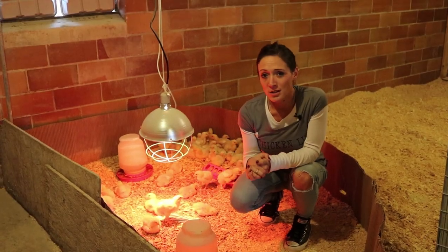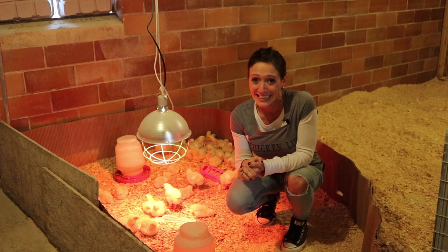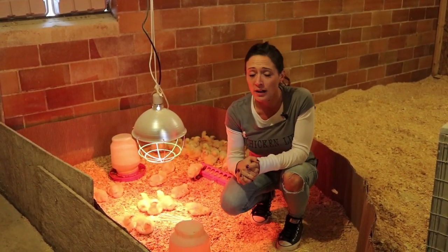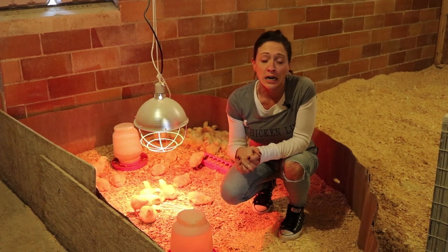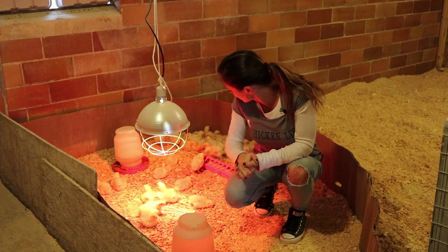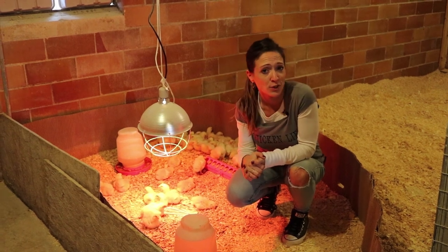Another thing you may notice as they grow is that meat birds can be a bit lazy — they lay around quite a bit, and that is normal so long as they are not lethargic or weak and are eating and drinking. They just like to lay around; they're kind of lazy, fast-growing chickens.